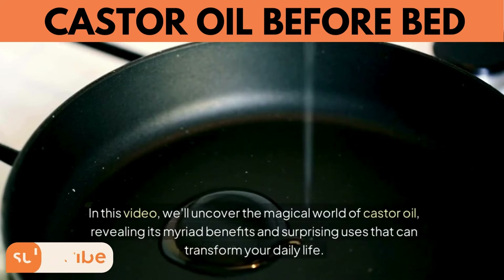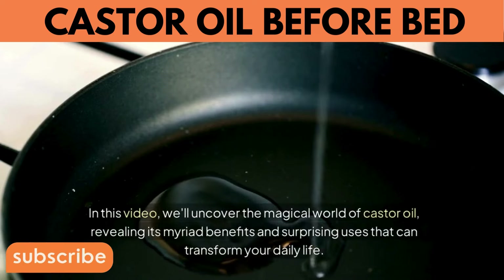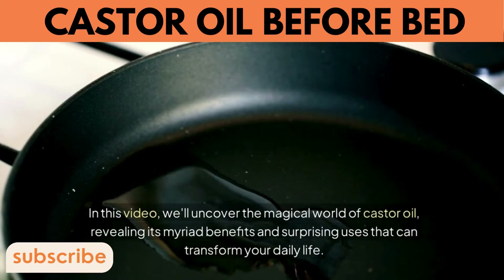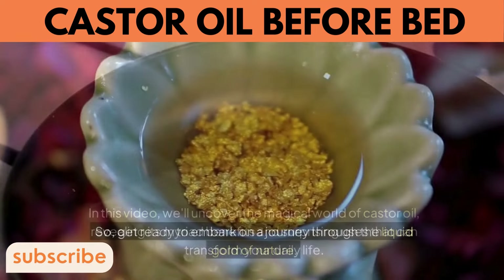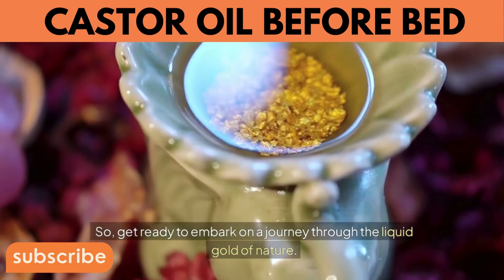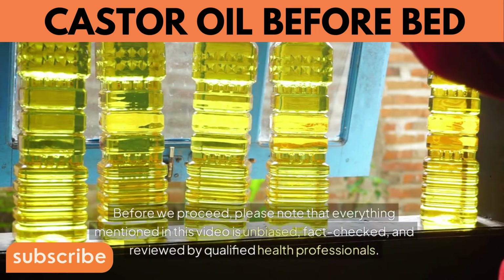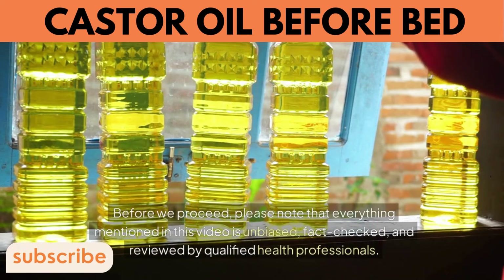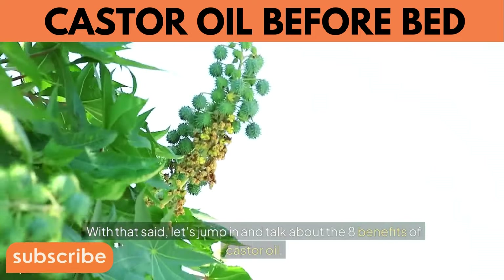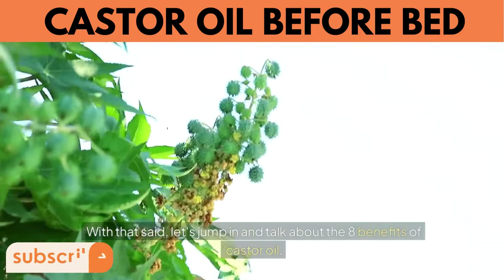In this video, we'll uncover the magical world of castor oil, revealing its myriad benefits and surprising uses that can transform your daily life. Get ready to embark on a journey through the liquid gold of nature. Please note that everything mentioned in this video is unbiased, fact-checked, and reviewed by qualified health professionals. Let's jump in and talk about the 8 benefits of castor oil.